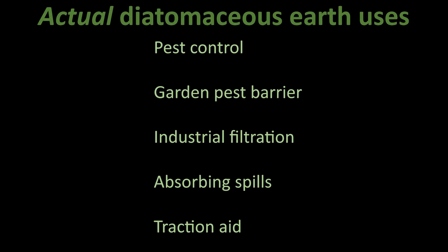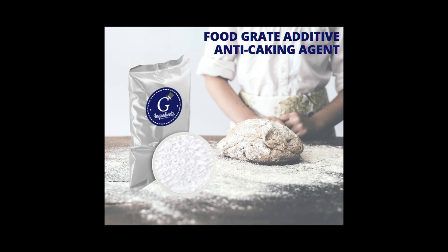To be fair, DE does have some legitimate uses: pest control in killing ants, fleas, and bed bugs; garden pest barrier; industrial filtration; absorbing spills; and maybe keeping your garage floor from being slippery. Food grade DE is intended as an anti-caking agent for grain storage, not as a detox smoothie boost. Just like no one's snorting flour to lower their cholesterol, nobody should be eating this stuff for their health.